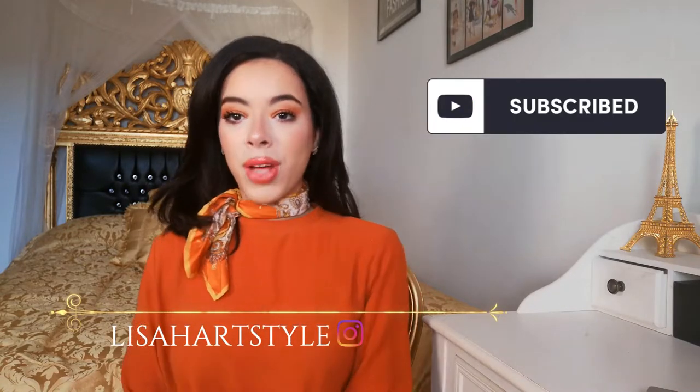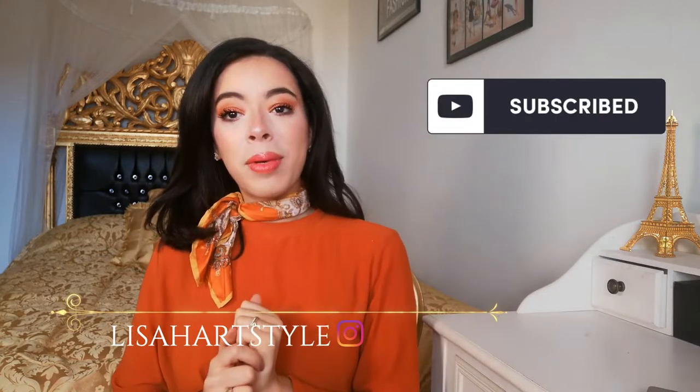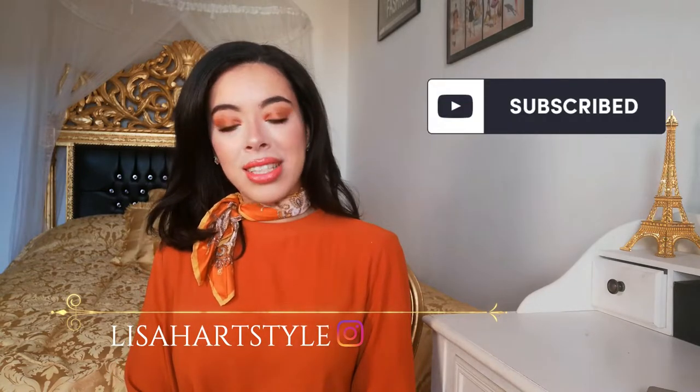If you want to know more about elegant fashion and glamorous content, subscribe below and follow me on Instagram at Lisa Hardstyle. I'm going to give you three tips on how to wear the right colors, how to match colors together, and which colors suit you better. Stay until the end because I'll share everything I learned in my fashion course to master the art of color in fashion.